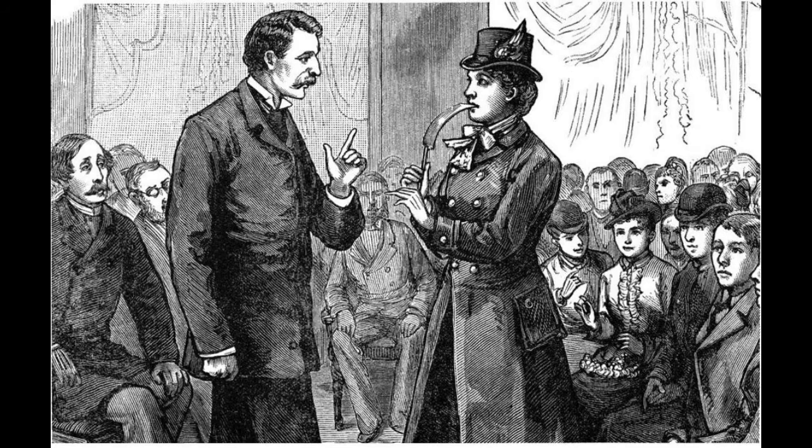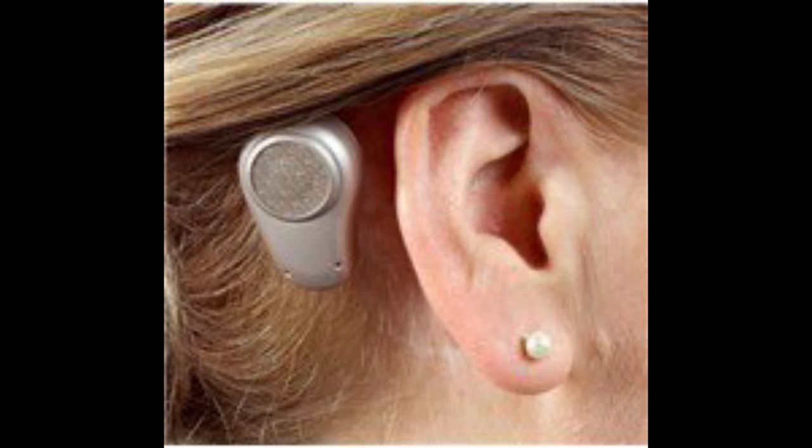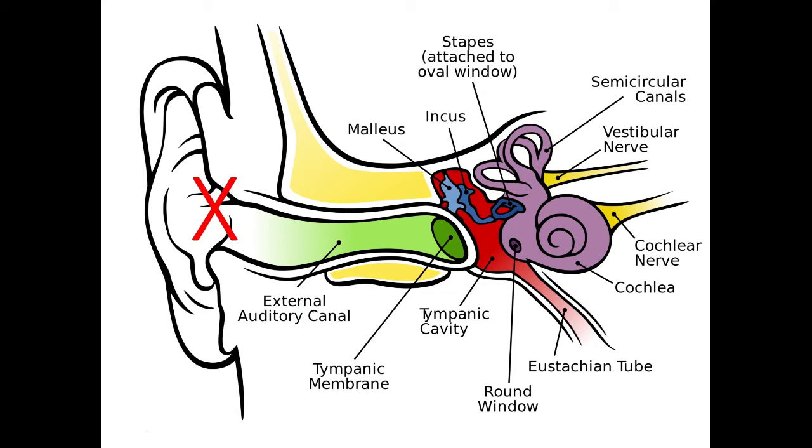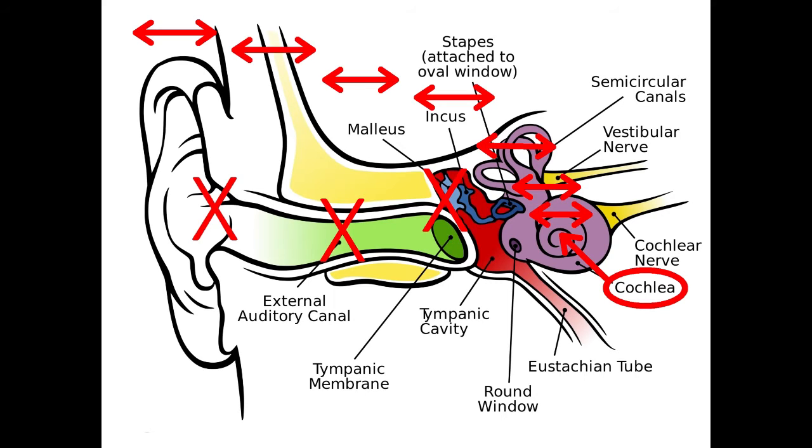The concept of bone conduction has been around for centuries and is currently being used in hearing aid technology for cases of conductive hearing loss, such as microtia, atresia and other issues which prevent sound from reaching the inner ear or cochlea and being heard. These blockages can be bypassed by transmitting sound with vibration through the skull.